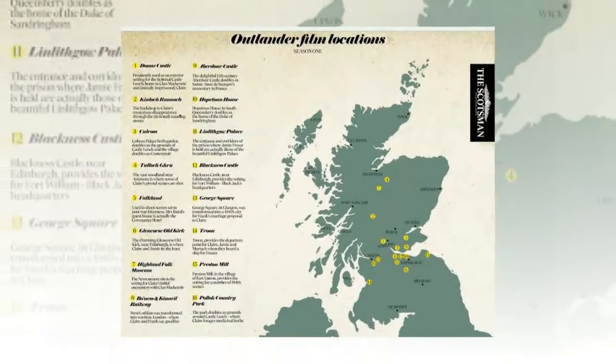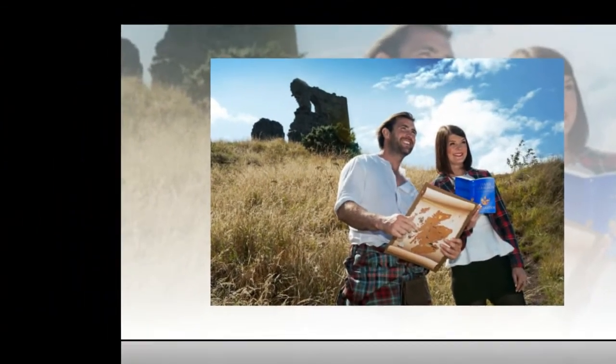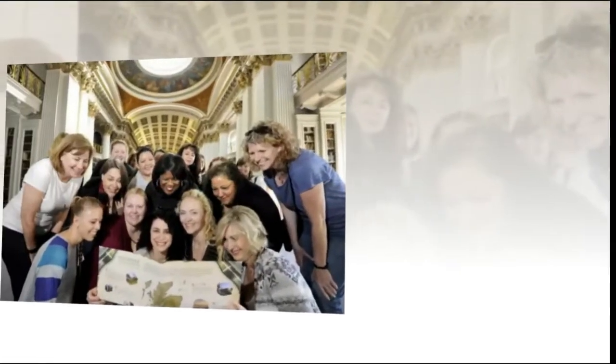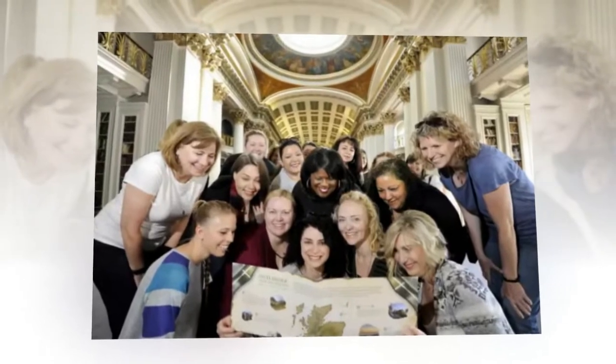A bumper new Outlander map has been released by VisitScotland, with almost 40 filming locations now included in the guide. To celebrate its launch, an international group of Outlander fans road-tested the map on a 10-day tour of the locations featured in the latest series of the hugely successful time-traveling romance.